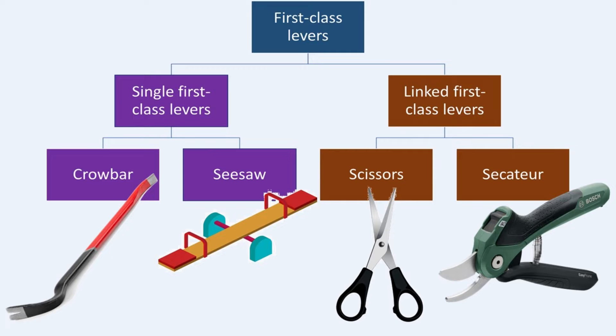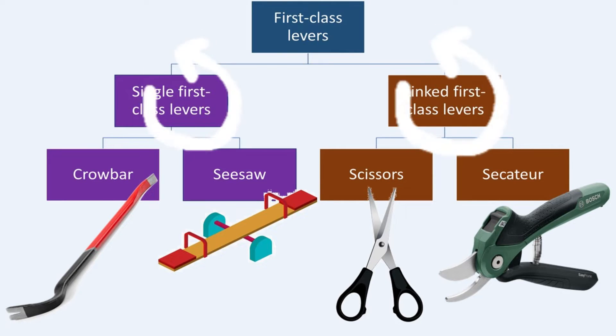Single first-class levers and linked first-class levers can help workers to move heavy loads. We say that the lever provides mechanical advantage. The lever uses the position of the fulcrum to give mechanical advantage — the greater the mechanical advantage, the more help the lever gives the worker. There are two types of first-class levers: the single first-class lever and linked first-class levers.